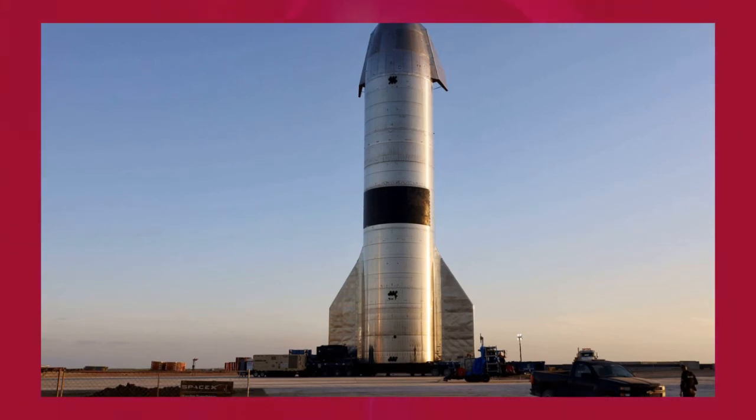Starship SN16 is already more or less complete and could easily be ready to roll to the launchpad within the next week. Odds are good that SpaceX will use SN16 to, hopefully, replicate Starship SN15's spectacular success and prove beyond a shadow of a doubt that the vehicle's current design has fixed the issues that doomed SN8 through SN11. With SpaceX's Starship program, just about anything is possible, especially as CEO Elon Musk appears to be seriously considering a giant tower with arms as a replacement for landing legs.